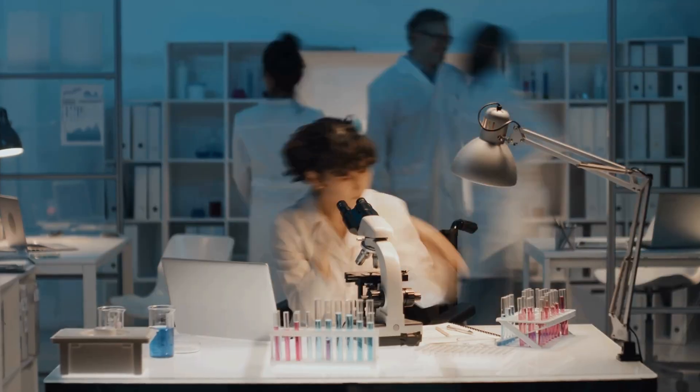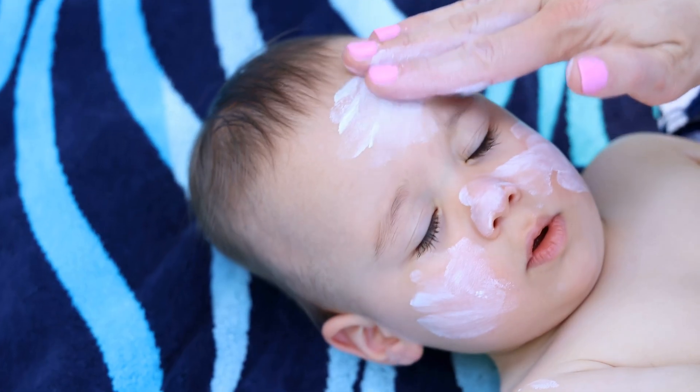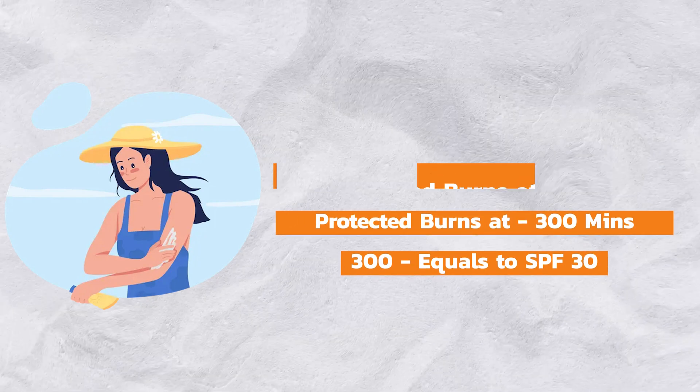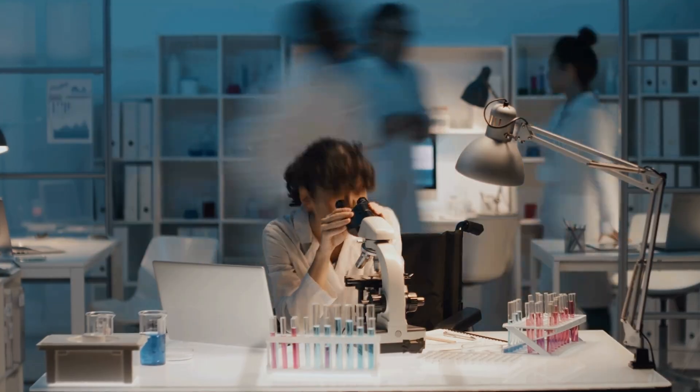Let's get nerdy about SPF testing. SPF isn't just a made-up number — it's actually tested in labs. Scientists typically smear sunscreen on 10 humans, shine artificial UV light on their backs, and see how long it takes for the skin to burn. SPF is calculated by comparing the time it takes to burn with and without sunscreen. If your unprotected skin burns at 10 minutes but protected skin burns at 300 minutes, that is SPF 30. The global gold standard is ISO 24444, used in Australia, Europe, and the UK. But here's the catch — it's human testing. Different labs, different skin types, and different light intensities mean results can vary.